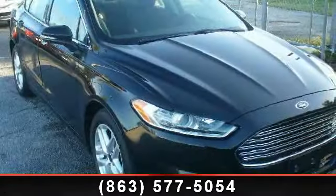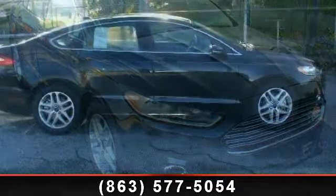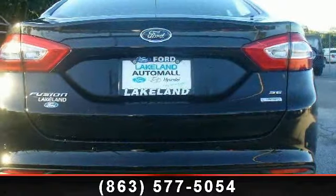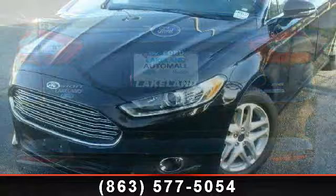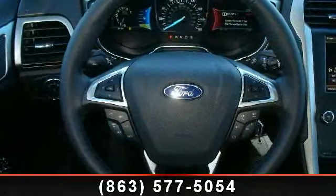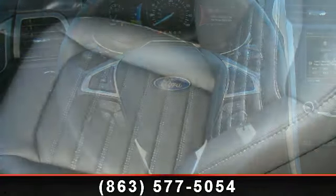Imagine yourself in this 2014 Ford Fusion. This may be the set of wheels you've been looking for. Some of the top features included with this vehicle are driver illuminated vanity mirror, pass-through rear seat, 1.5L EcoBoost engine, MFM stereo, automatic headlights, satellite radio, remote trunk release, 4-wheel disc brakes, and integrated turn signal mirrors.